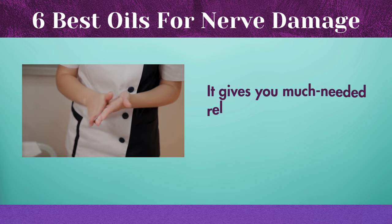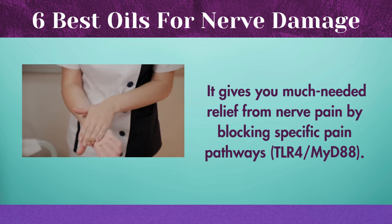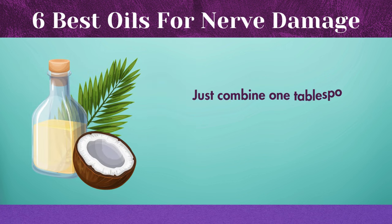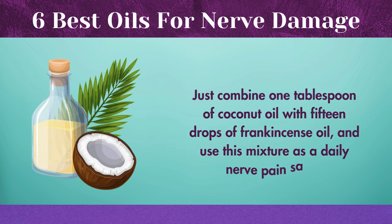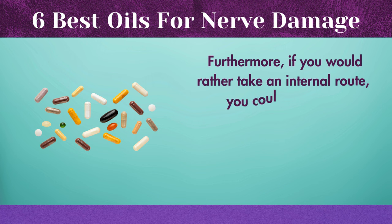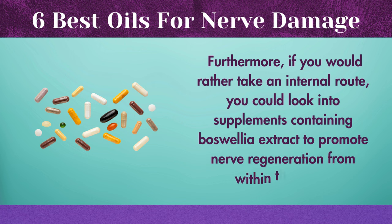It gives you much-needed relief from nerve pain by blocking specific pain pathways. Just combine one tablespoon of coconut oil with 15 drops of frankincense oil and use this mixture as a daily nerve pain salve. Furthermore, if you would rather take an internal route, you could look into supplements containing Boswellia extract to promote nerve regeneration from within the body.